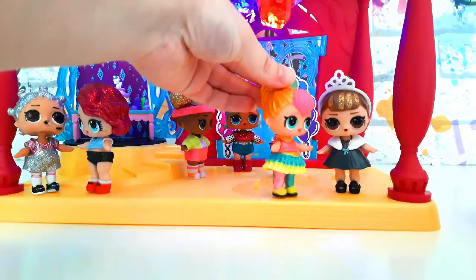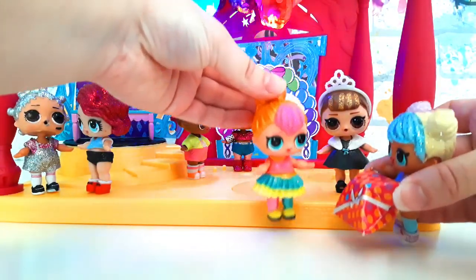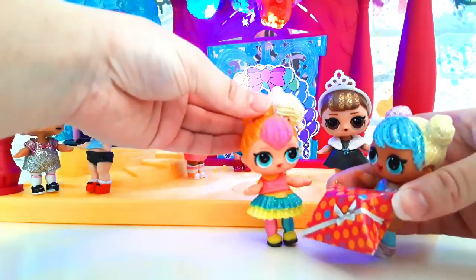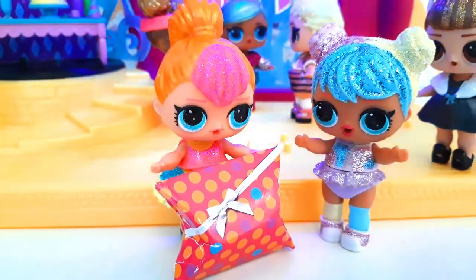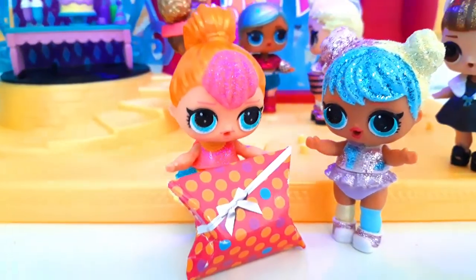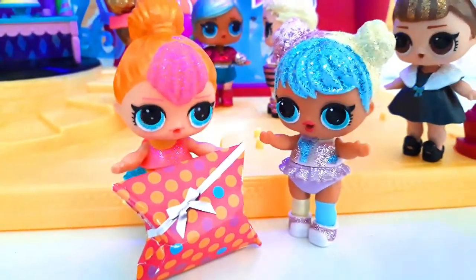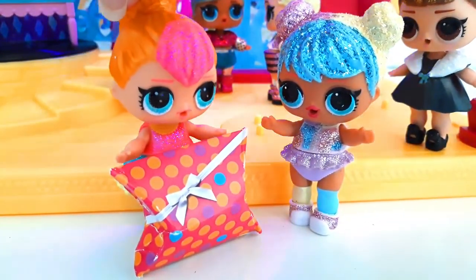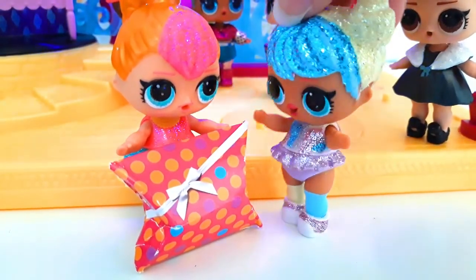Oh look, here she is! Happy Birthday Bestie! Here's your present! It's so huge! I wonder what's inside! Wow, it's so heavy! Can I have a peep inside? Yeah sure! You're gonna love it!